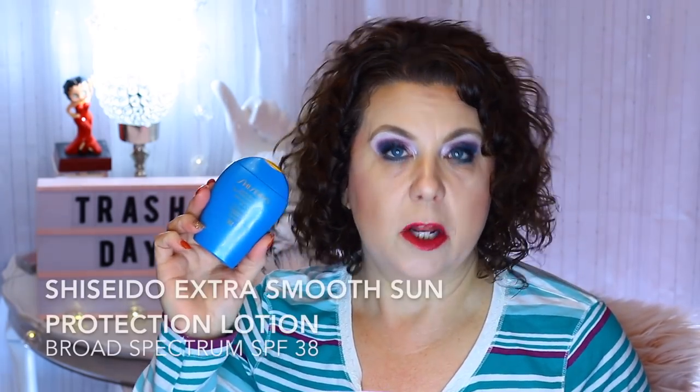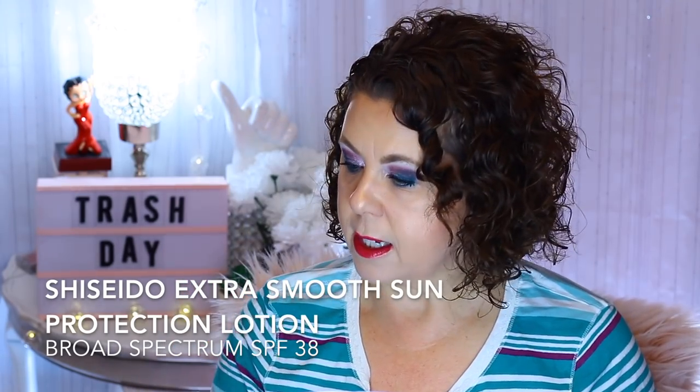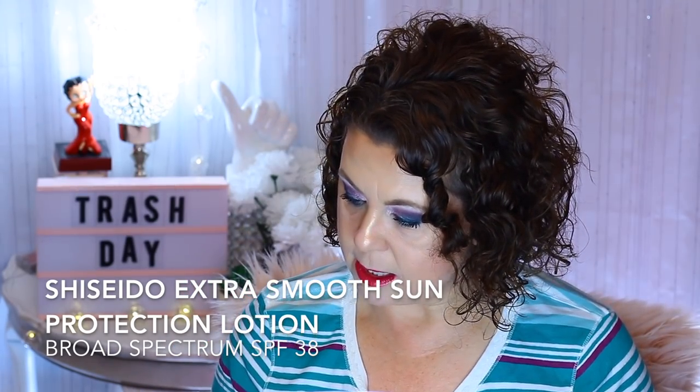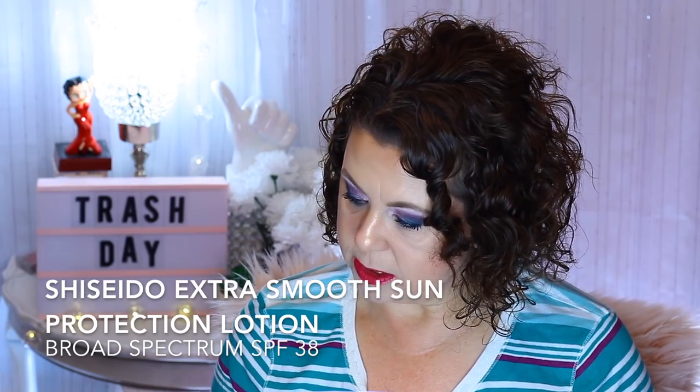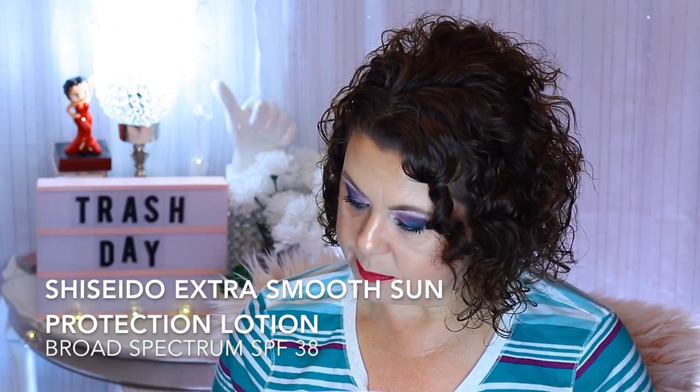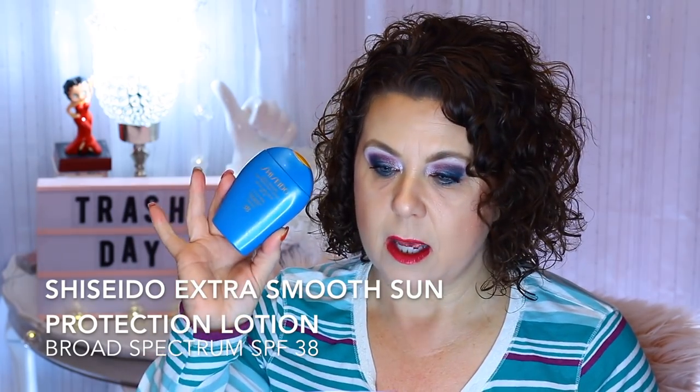From Shiseido, I finished a sunscreen — the Extra Smooth Sun Protection Lotion in SPF 38. I would definitely repurchase this. I have a couple other sunscreens I'm using right now, but then I'm going to go back to the Shiseido because I really like that brand of sunscreen the most. And that was for the face.